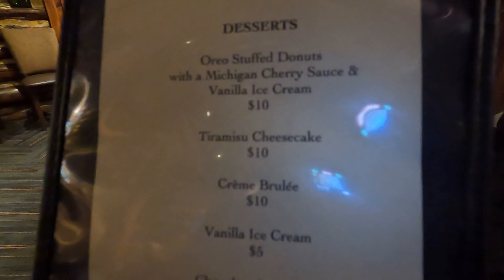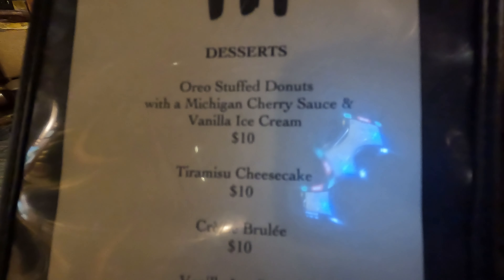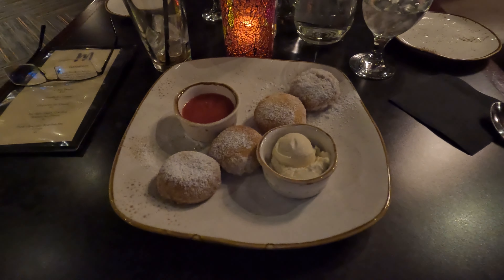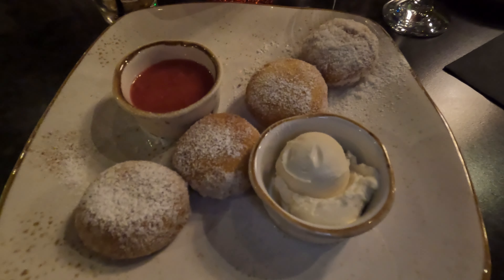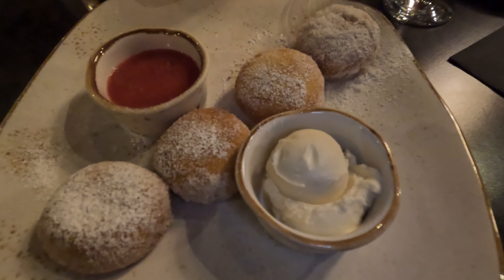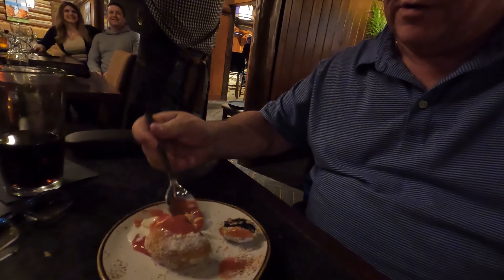We're opting for that Oreo stuffed donut with a Michigan cherry sauce and vanilla ice cream. And that is the Oreos wrapped in pastry with cherry sauce and vanilla ice cream. Now we're going to taste it right now. It's very good. It's very unique. I recommend it.